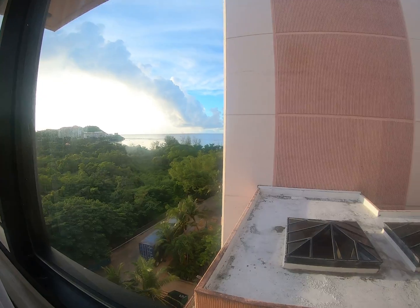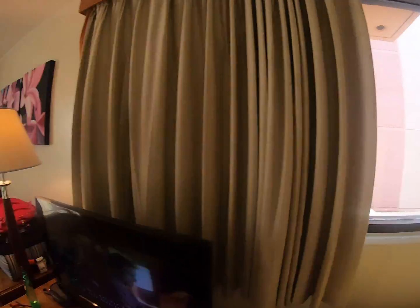The cool thing about this room — if you're traveling with friends — there's a connecting door here, and this door leads to our buddy's room. It's awesome. The kids can come and hang out and play. This is also where we keep our beer and snacks.